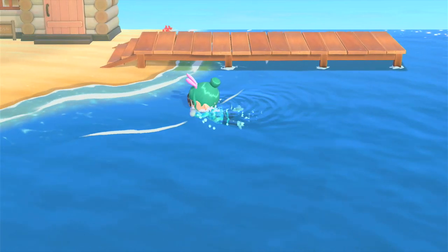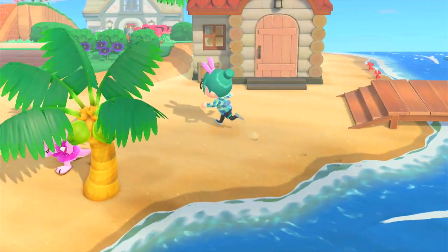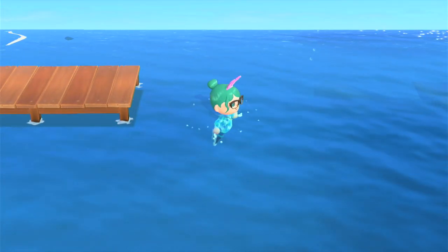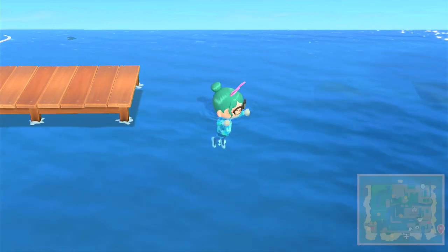Once you have purchased your wetsuit, it is time to head into the water. There are three different ways to enter the water. The first is walking up to the shore and hitting the A button as you are walking, and you'll head straight on in. The next way is jumping off the dock, the airport, or a cliff, cannonball style.